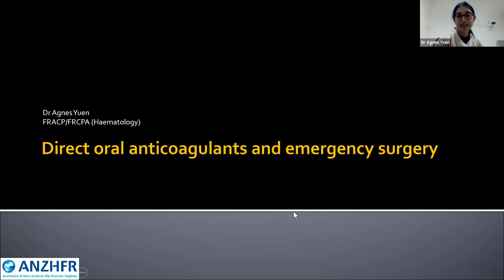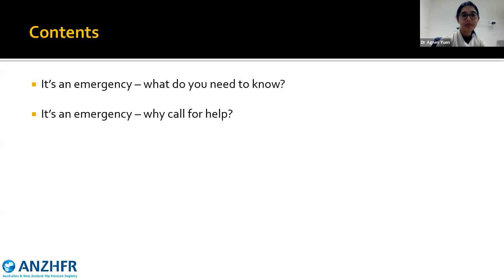My name is Agnes, I'm the haematologist from Monash Haematology as well as one of the research fellows from Monash Health. I'll be speaking about direct oral anticoagulants and emergency surgery — it's only five minutes.